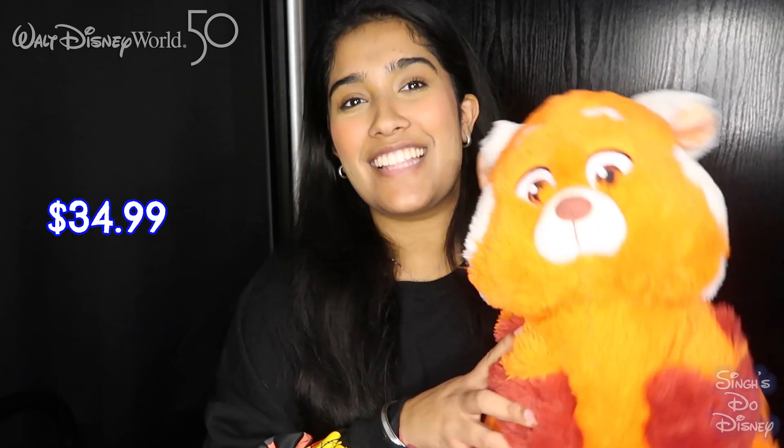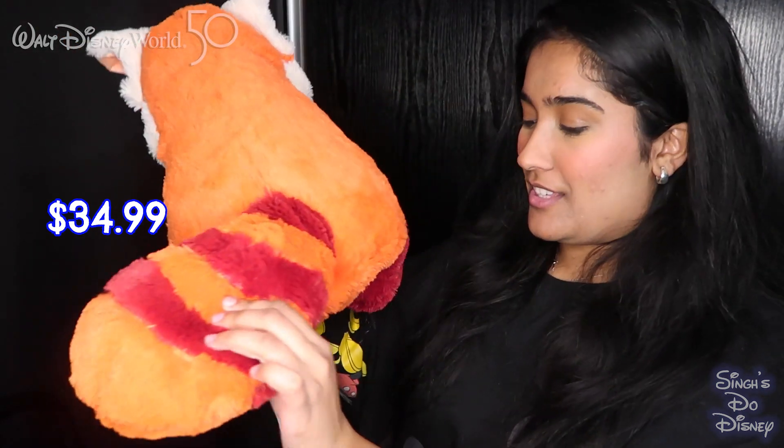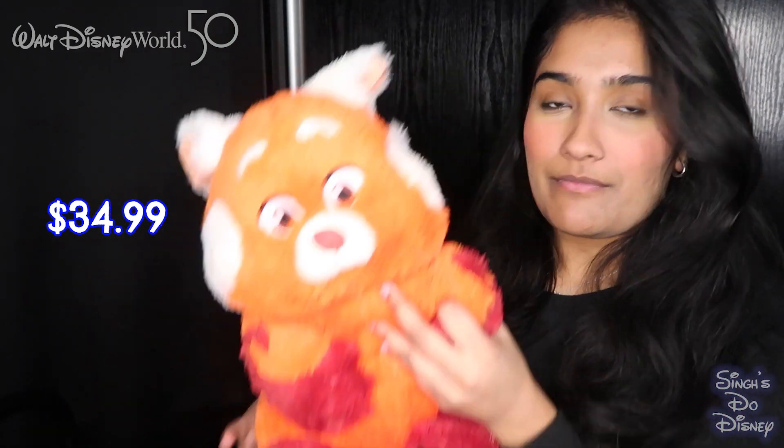Sticking to the Turning Red theme — favourite Pixar movie. We were looking for this everywhere and couldn't find it in England. Went to Disneyland Paris and they'd sold out. But we went to Walt Disney World and found it. It's the Mei Mei panda plush — just the cutest panda ever. Look at the tail! We found her at the airport, Animal Kingdom, Pop Century, and lots of the resorts. Now we've got two Mei Meis, and we're very happy with the Turning Red purchases.